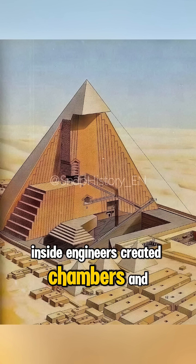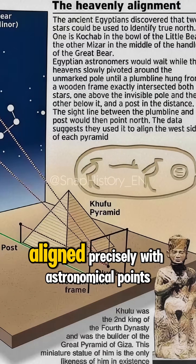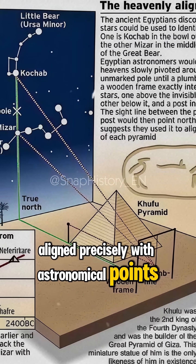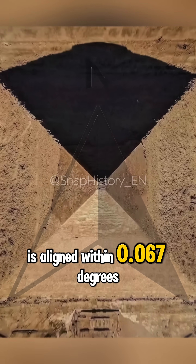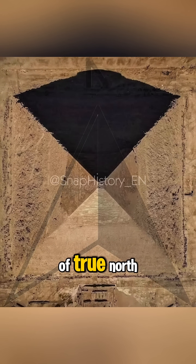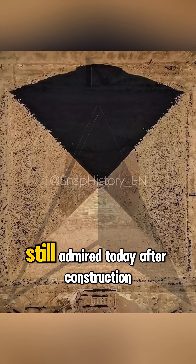Inside, engineers created chambers and passageways aligned precisely with astronomical points, especially the North Star. The Great Pyramid of Giza is aligned within 0.067 degrees of true north, a level of accuracy still admired today.